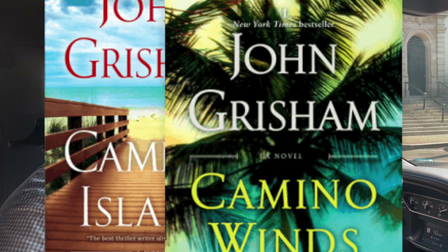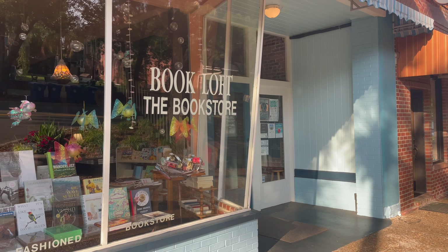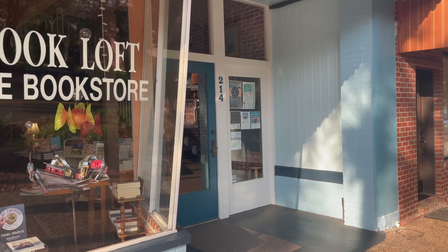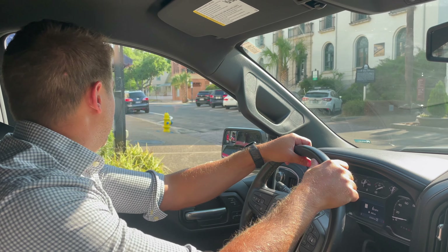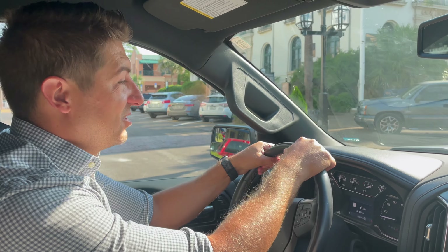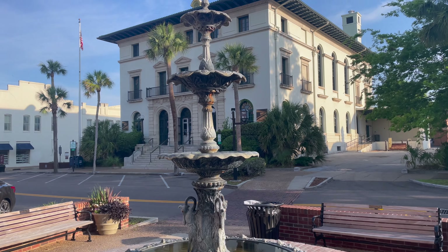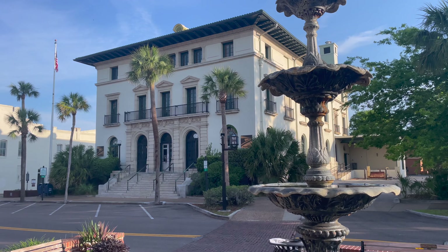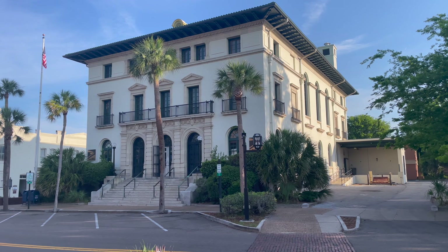All around town they've got these discovery maps — you can pick them up at multiple locations. It shows all of Amelia Island and on the back it blows up the downtown historic district, showing different businesses and restaurants. If you don't have one and you live out of town, text me or message me your mailing address and I will be sure to get you one.